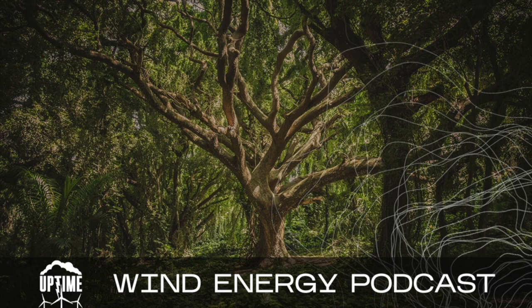That's going to do it for this week's Uptime Wind Energy Podcast. Thanks for listening. Please take a moment and give us a five-star rating on your podcast platform. Subscribe in the show notes to Uptime Tech News, our weekly newsletter, as well as Rosemary's YouTube channel, Engineering with Rosie. We'll see you here next week on the Uptime Wind Energy Podcast.